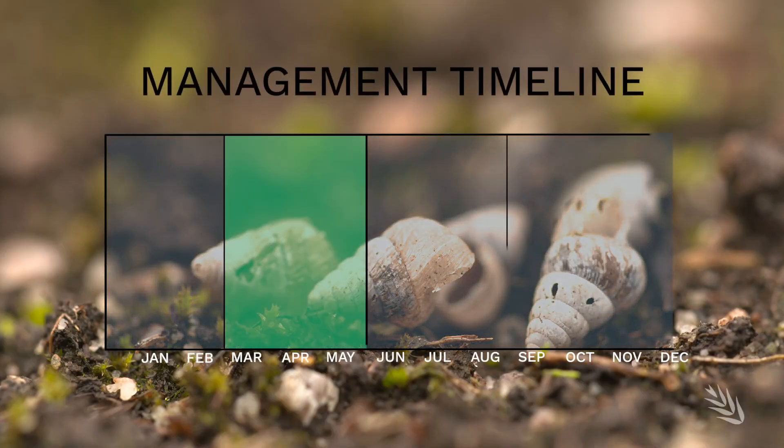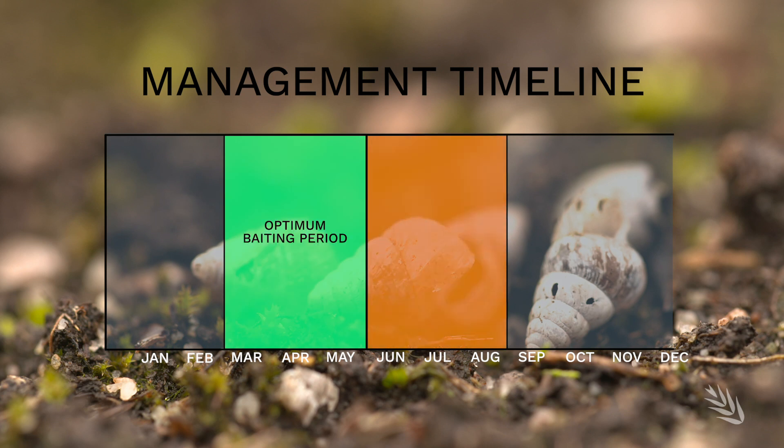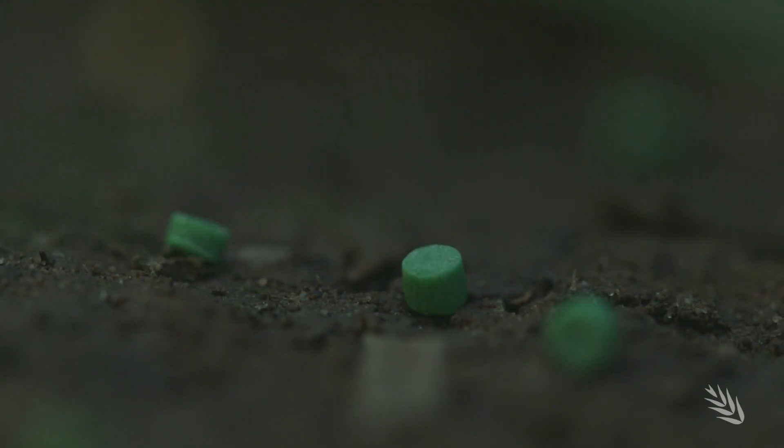The research shows autumn is the optimum time to begin baiting, and then conclude the baiting program at least eight weeks before harvest. Baits are applied with a spreader straight behind seeding, where snails have no other food source, using a water-resistant bait so they can stay there for a long time.